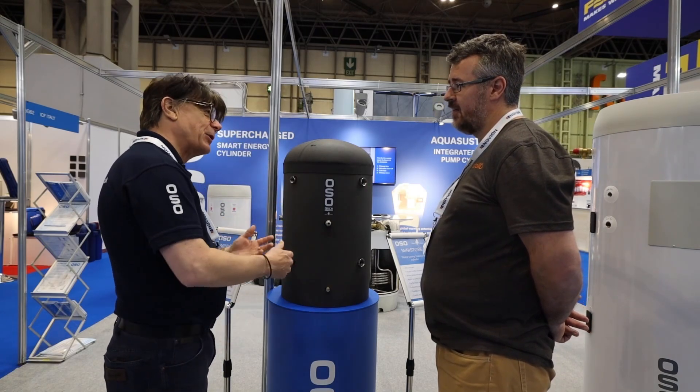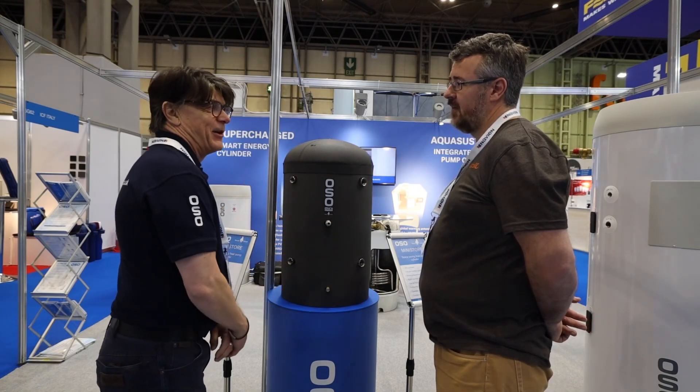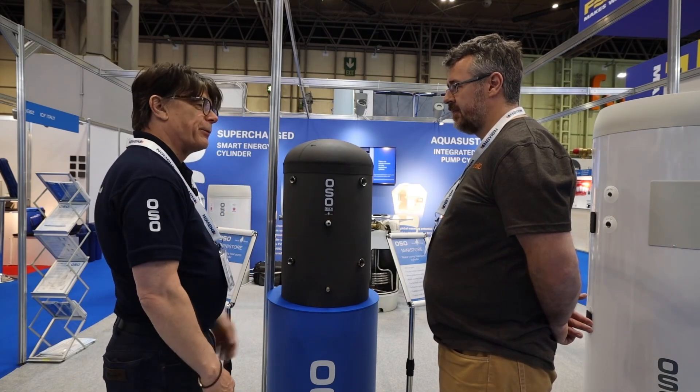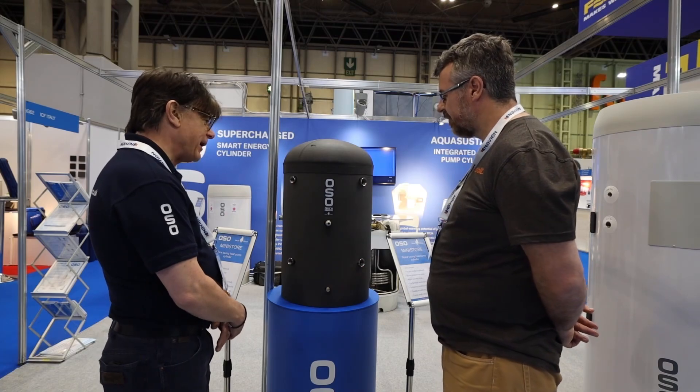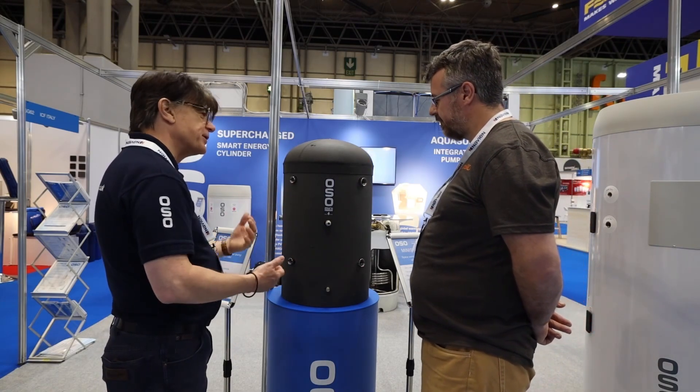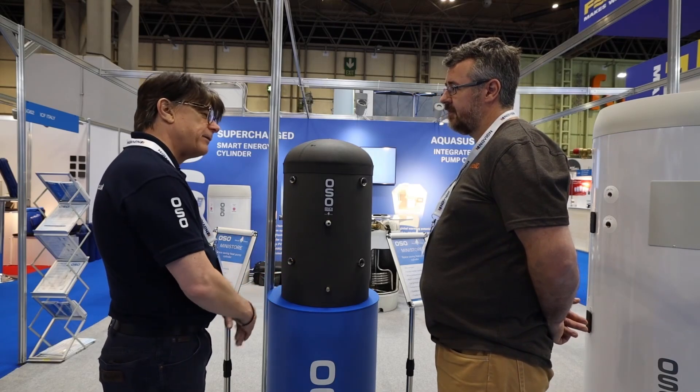I'm very privileged and proud to be working alongside HeatGeek, who are really at the cutting edge of what's going on at the moment. They chose us to work with them and I'm very proud of that.